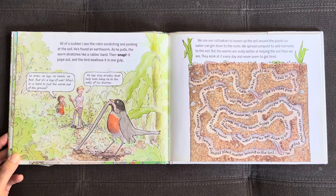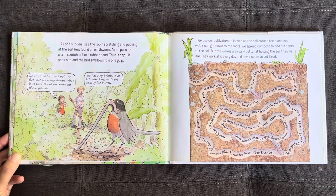All of a sudden I see a robin scratching and pecking at the soil. He's found an earthworm. As he pulls, the worm stretches like a rubber band, then — snap! It pops out and the bird swallows it in one gulp. No arms, no legs, no hands, no feet, but it's a tug of war. Why is it so hard to pull the worm out of the ground? He has tiny bristles that help him hang on to the walls of his burrow.